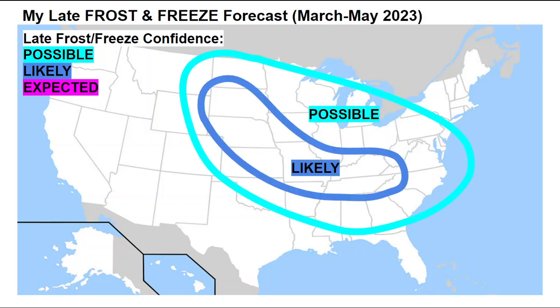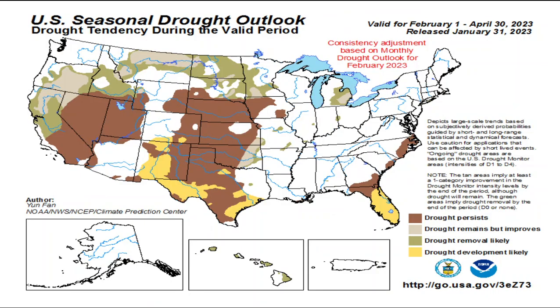Looking at my late frost and freeze forecast through March, April, and May, it does look possible across most of the center of the country and the eastern two-thirds for a late frost and freeze this year. A more likely zone, especially in April and May, could occur across the Dakotas, down through the central plains, and then across portions of the Ohio and Tennessee River Valleys with that late April and possibly May frost or freeze. Definitely keep that in mind with the growing season if you have any planting in mind going into April or May.